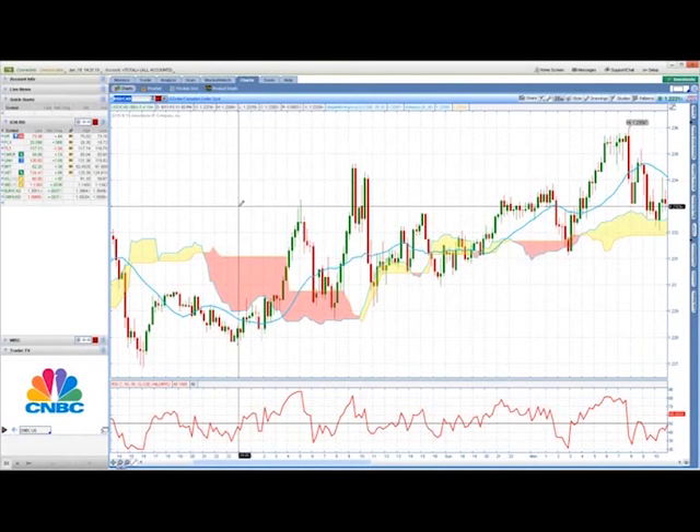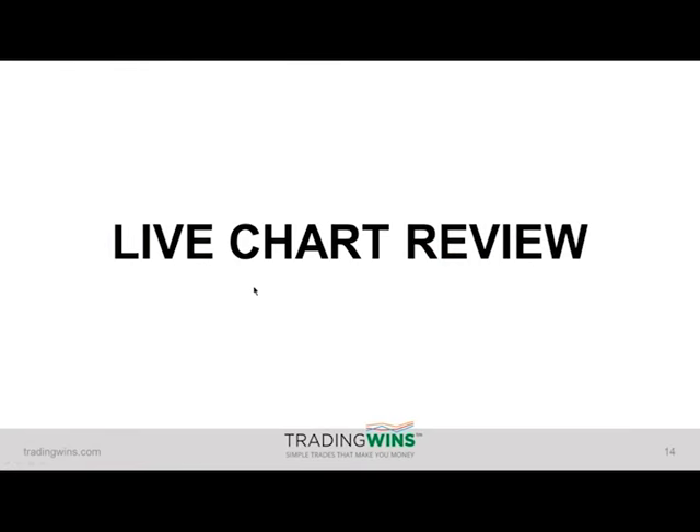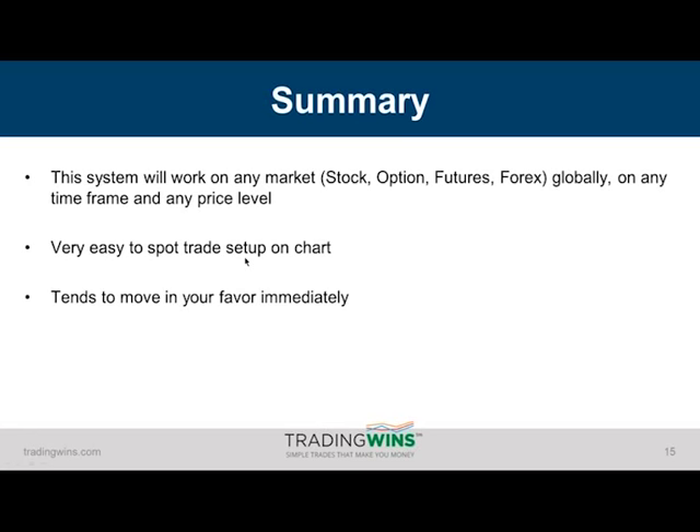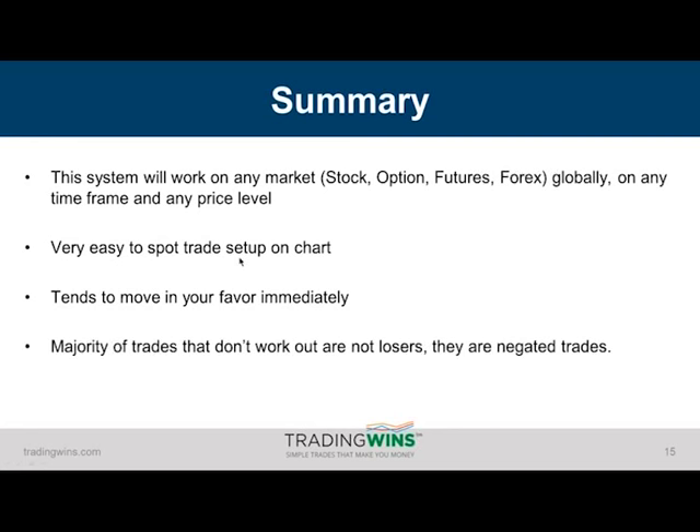So what I've shown you so far is a system that will work on any market, any time frame, and any price level. We've traded this with $2 stocks and with the Googles and Amazons of the world. It's very simple and easy to spot on a chart, tends to move in your favor immediately as soon as it triggers, and if you follow the rules, the majority of trades that don't work out are not even losers — they're just negated or disqualified trades. So there are tons of questions, and if we have time we can even look at more charts.